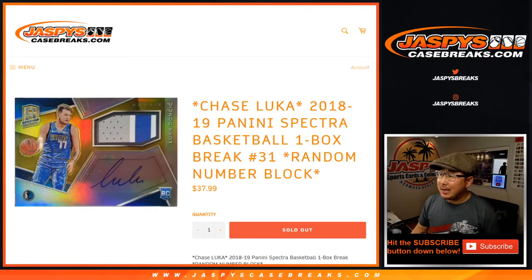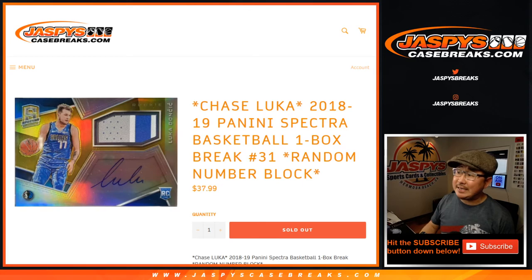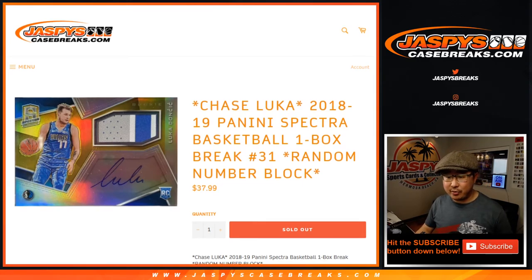Hi everyone, Joe for jazbeescasebreaks.com coming at you with a one box break of 2018-2019 Panini Spectra Basketball. One box, random number block break number 31.